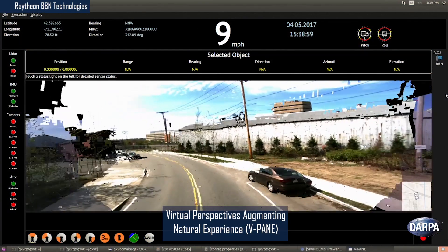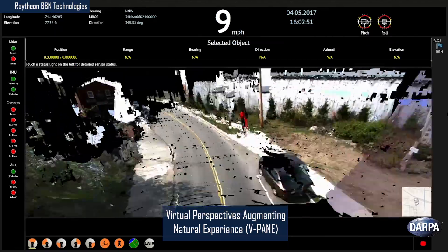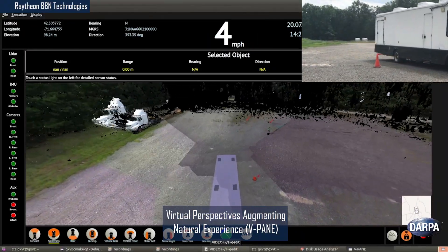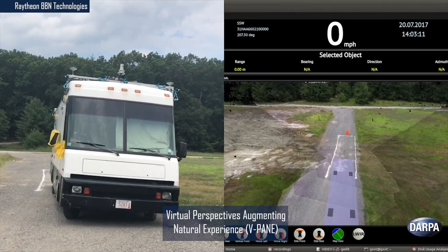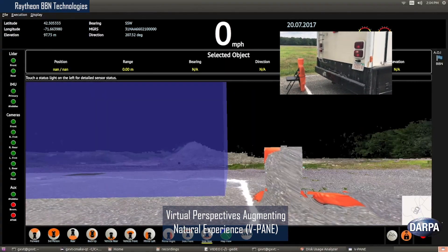Raytheon BBN's Virtual Perspectives Augmenting Natural Experience fuses data from multiple vehicle-mounted video and LiDAR cameras to create a real-time 3D model of the vehicle and its nearby surroundings. In a final Phase II demonstration, drivers and commanders in a windowless recreational vehicle successfully switched among multiple virtual perspectives to accurately maneuver the vehicle.